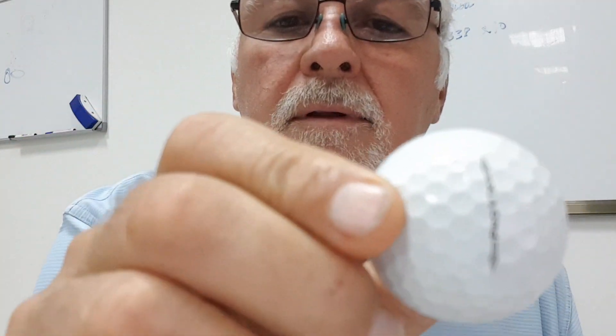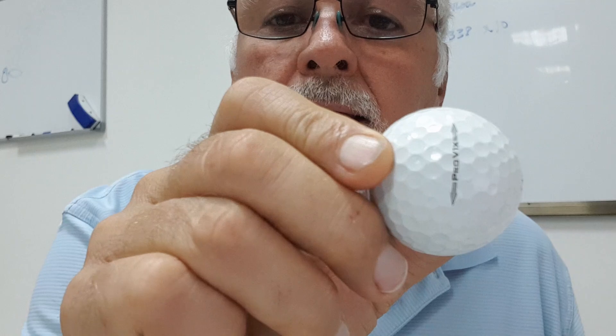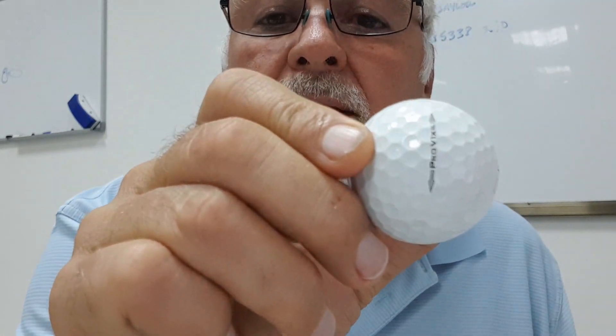This is for Jackson or anybody else concerned with putting. There's an optical illusion in putting. How many times have you lined a straight putt up, and then you get over the ball and it just doesn't look right? It looks like it's aiming to the left or it's aiming to the right.